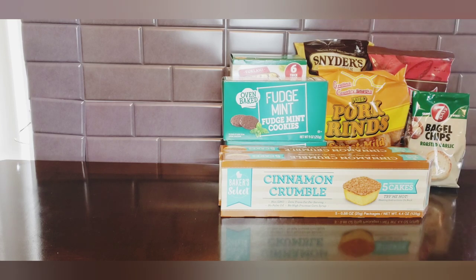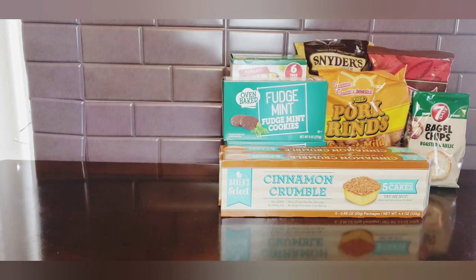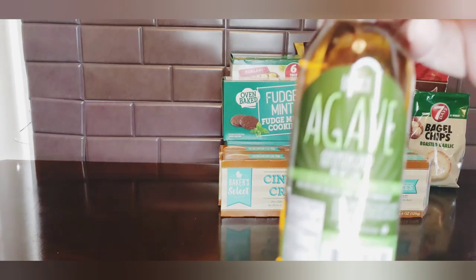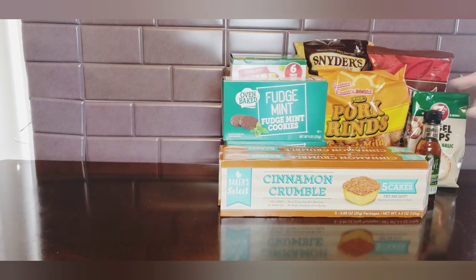I also picked up some agave. I'm really considering going keto - I watch my sugar intake anyway - but I just got this in case one of the recipes calls for agave.